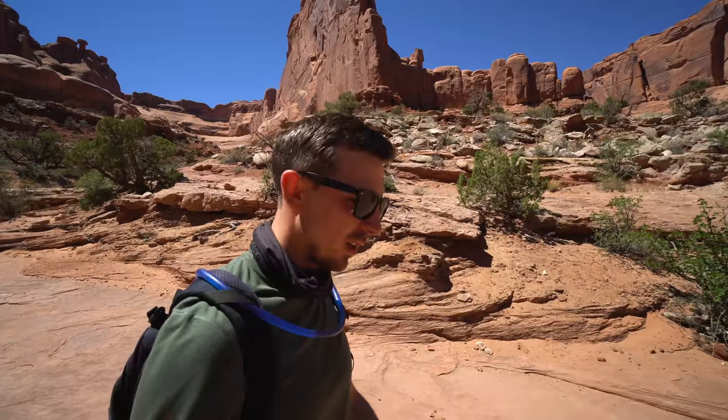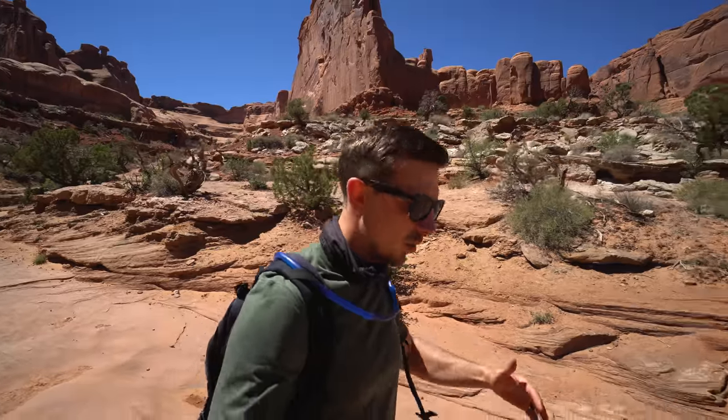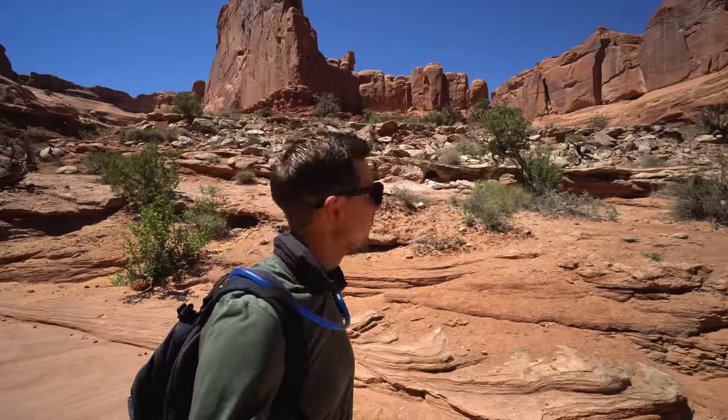All these tall cliffs and sheer walls around you make you really feel like you're walking through New York City without all the commotion, all the people, and the honking.